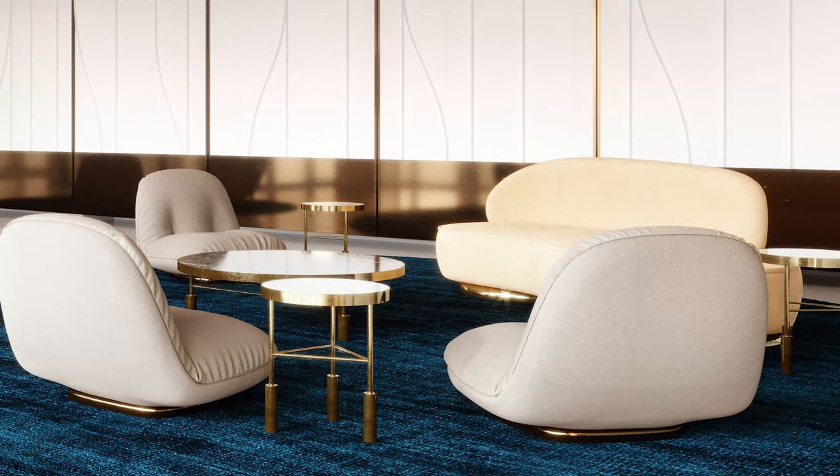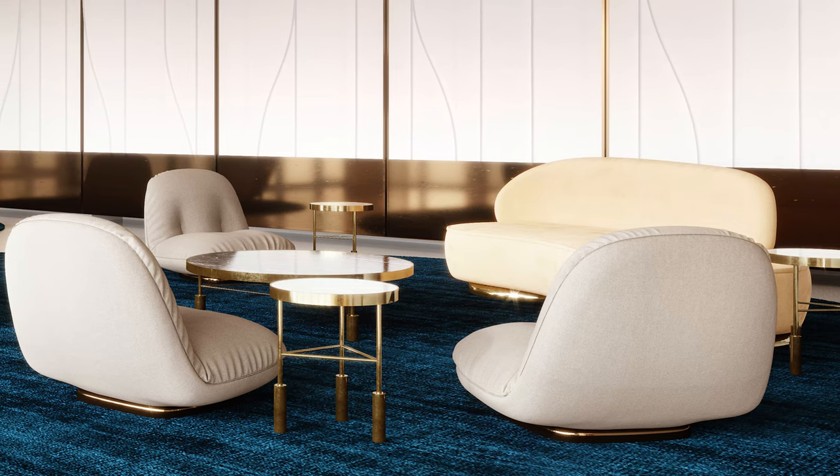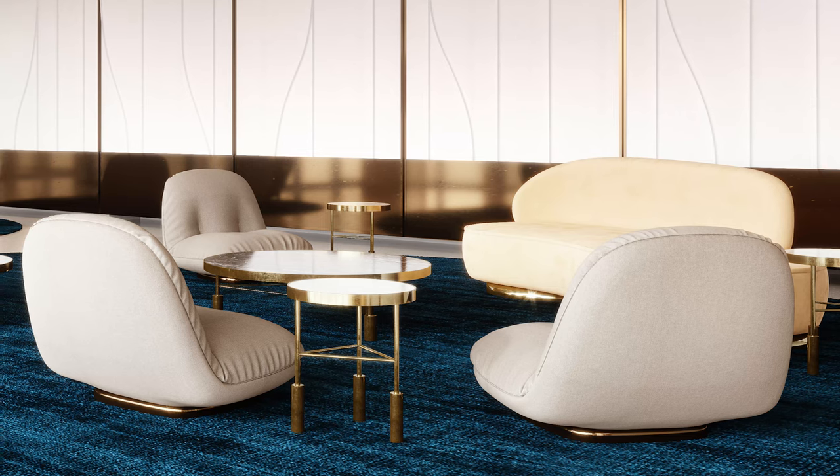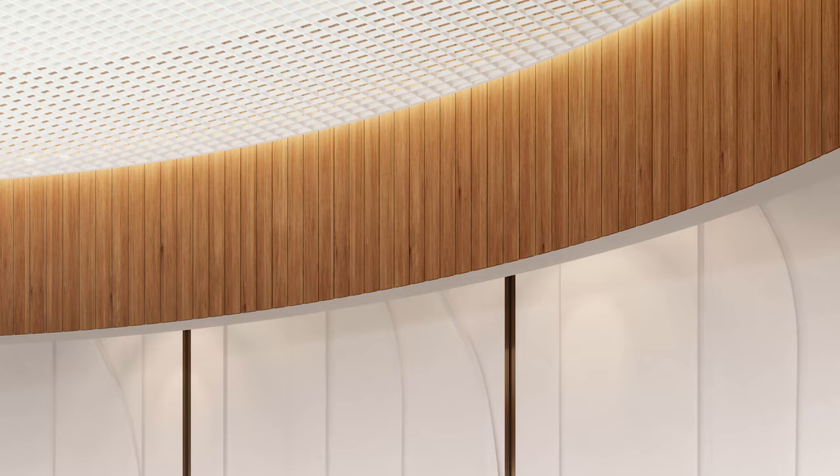It is a sculptural project — elegant, yet welcoming and cozy — with a multitude of different scales and textures throughout different spaces, to enable residents to shape a lifestyle that truly reflects their image.